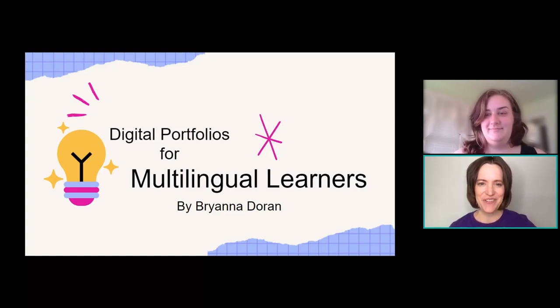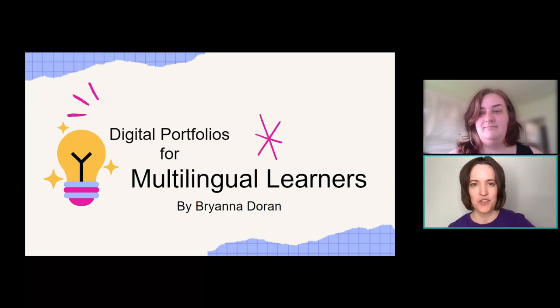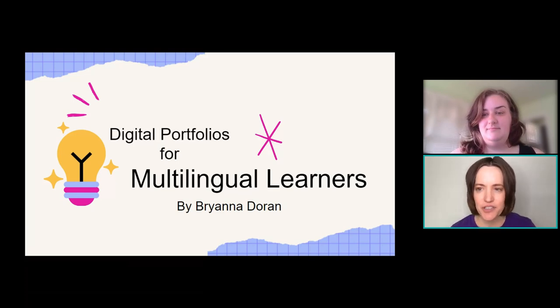Welcome, everyone. Thank you for joining us. We are on day two here at Seesaw Connect. Thank you for making the time to join us. Those of you that are coming in from the waiting room, hop into the chat, introduce yourself, tell us your role, your name, where are you joining us from? That is always really fun to see how many people are joining from literally all over the world. So exciting to have everyone with us here today.